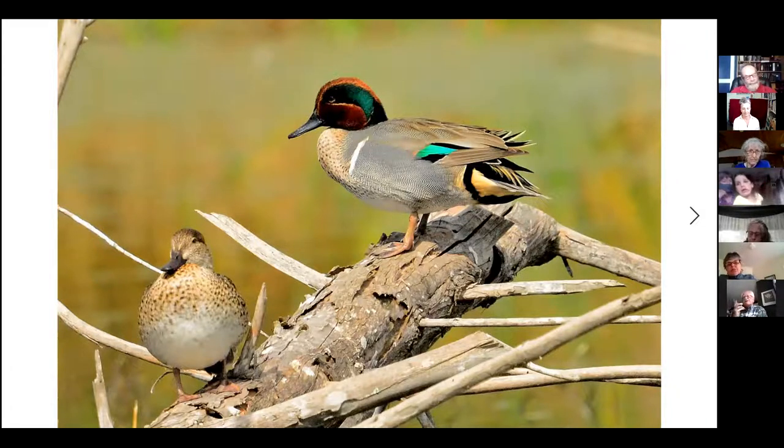Females of all duck species tend to be much more subdued in color, and there's a perfectly good reason for that. They're the ones that sit on the eggs, and a lot of ducks nest on the ground. They don't want to be conspicuous when sitting for perhaps three weeks non-stop incubating eggs — they'd just be a target for predators if they looked like the male. So female ducks blend nicely with the surroundings when sitting on their eggs.